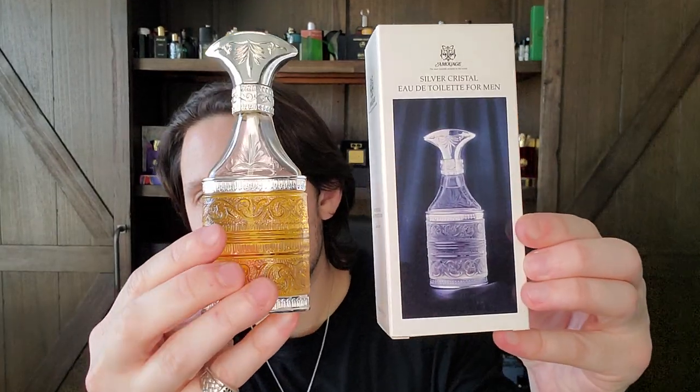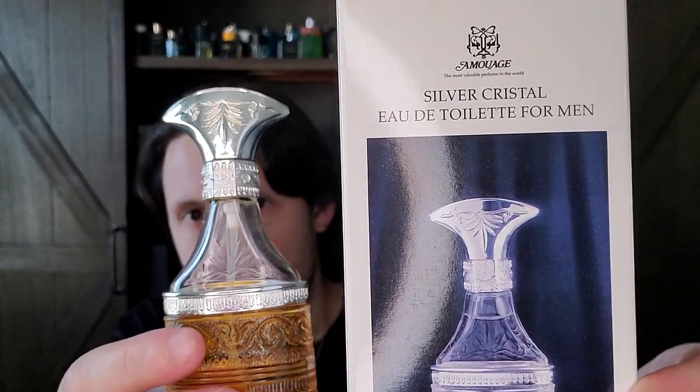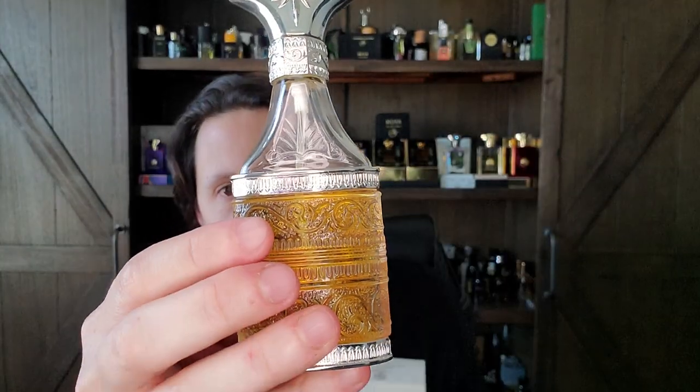Now let's do the first scent, which I gave you a head fake on. This is a discontinued Amouage from the late 1990s called Silver Crystal Man. Silver Crystal Man is one of the most beautiful frankincense fragrances you will ever smell — very true to the heart of what Amouage is all about. There are florals: rose, ylang-ylang, and jasmine with a spicy clove. Then there are beautiful woods and frankincense in the base: gaiac wood, sandalwood, cedar, and one of the best silver frankincense notes you will ever smell.